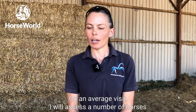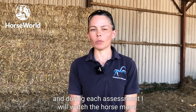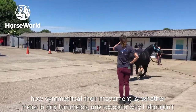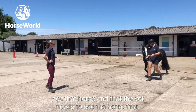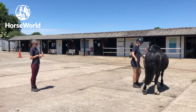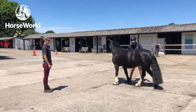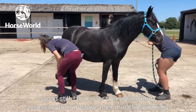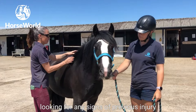On an average visit I will assess a number of horses. During each assessment I will watch the horse move, assessing how symmetrical their movement is, whether there's any lameness, or any reasons why the vet needs to see the horse first. Then I'll assess the horse stood still — I'll look over their whole body, assessing their posture, their muscle symmetry, looking for any signs of previous injury.